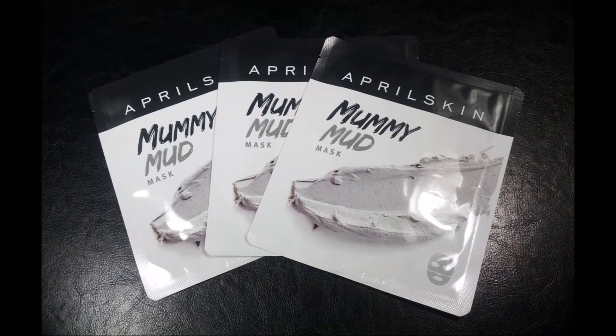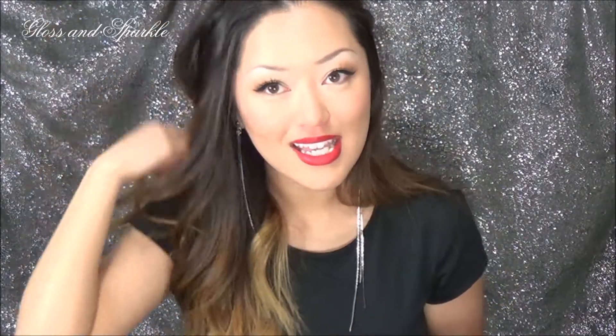With the free products they also sent three April Skin Muddy Mummy Mud Masks — what a tongue twister! These look so cool and I'm so excited to try them out. I've been obsessing over masks lately. My cousin, my mom, and my aunt and I are planning a facial night, so I'm going to be bringing all kinds of masks.